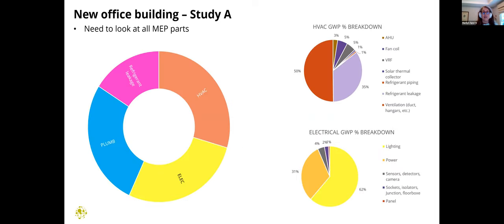That research led us to ask: where is the embodied carbon coming from, and where can we zero in on opportunities to reduce? A big chunk comes from HVAC, electrical, and plumbing — all fairly similar, with HVAC slightly larger — but then a big chunk comes from refrigerant leakage. Breaking HVAC down further, it's heavily driven by refrigerant piping. Electrical is mainly contributed to by lighting. This particular study was based on a VRF system with air handling units, which is certainly refrigerant-intensive.